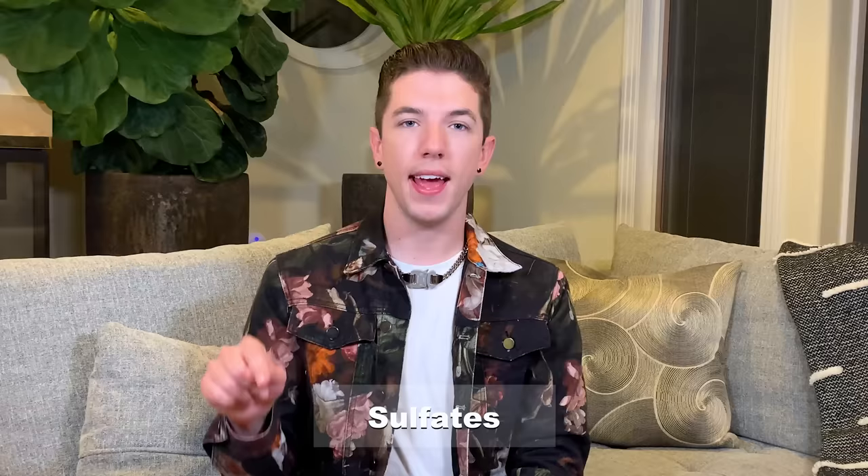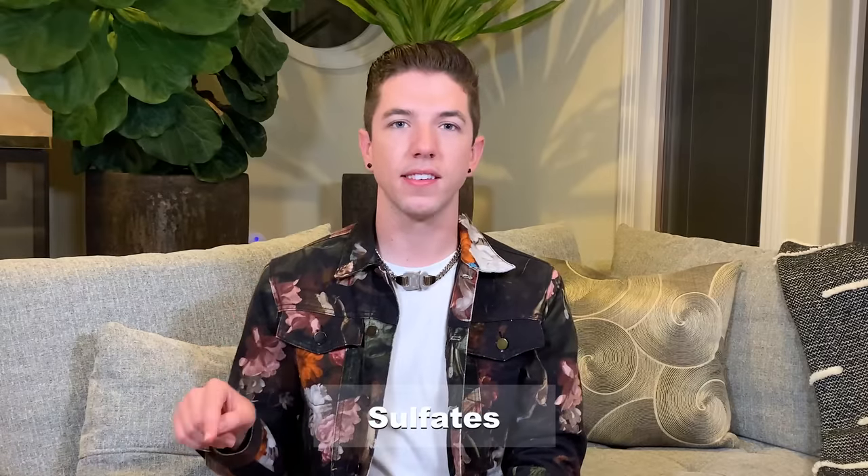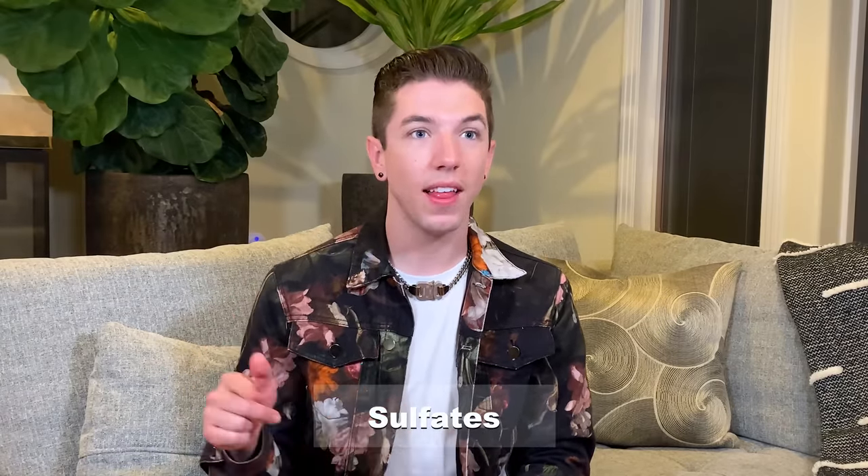Your next word is sulfates. S-U-L-P-H-A-T-E-S. Sulfates. Final answer. No! Is it S-U-L-F-A-T... Oh my God. That's such a simple one. I can't believe I didn't get that one right. Drink to that. I'm really not good at spelling anymore. We're still in easy, right? I'm just going to take it slow and double check that I'm spelling all these words right.